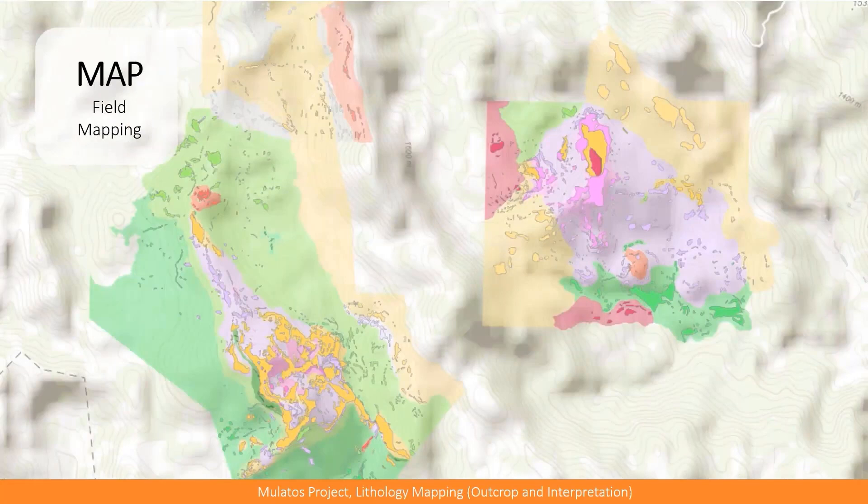We also have geology maps, and I really like these. If you pay attention to this slide, you'll see two different colors. The intense color polygons are collected using Collector, and the surrounding ones are interpretations made by geologists in the office. These two layers go into the system as well, and they evolve and grow — by now we have way more data than before.